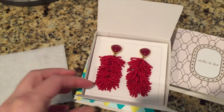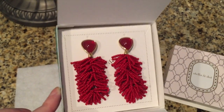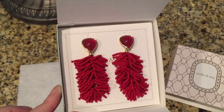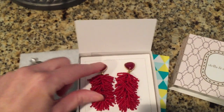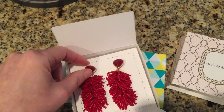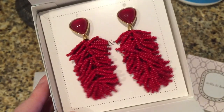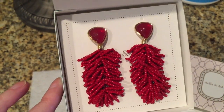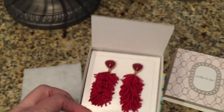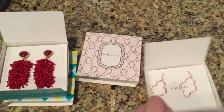I also got these — I decided to get the dark red. We have blush and dark red, and I thought these would be perfect for the holidays or going into fall. I don't have anything like this, and they're also convertible — this part comes off and you can just wear the stud. I decided on the dark red because I thought it would be awesome with an all-black or off-the-shoulder outfit for fall and holiday.